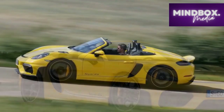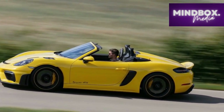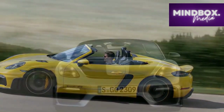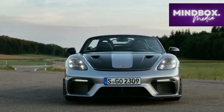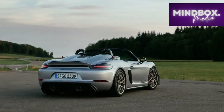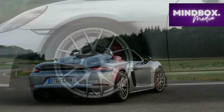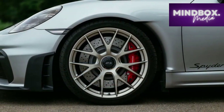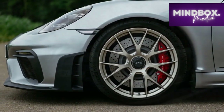2. Limited practicality: As a two-seater roadster, the 718 Spyder RS offers minimal cargo space and limited interior storage, and it might not be suitable for those who require more practicality or frequently travel with passengers. 3. Ride comfort: The focus on performance and handling can result in a firmer ride quality, which may be less comfortable for daily driving or longer journeys on rough roads.